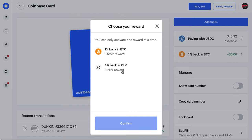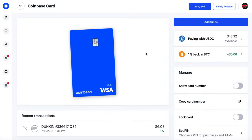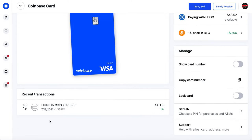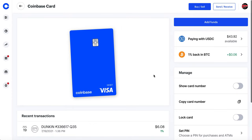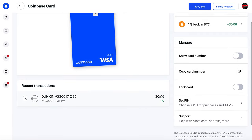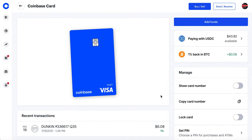I've only bought one thing so far — I bought a coffee and some food from Dunkin' and that came to $6.08, so I got 1% back, which is why I've got six cents. Other than that it's pretty simple: you can add funds, show the card, access it from your phone, use Apple Pay. It's a great debit card to have just because you're getting rewards on top of a debit card.